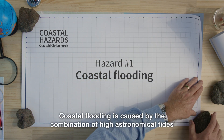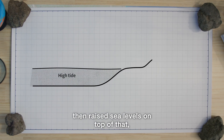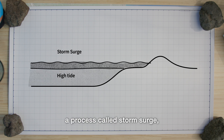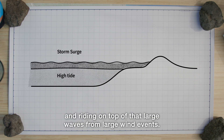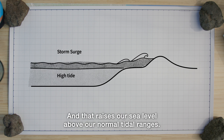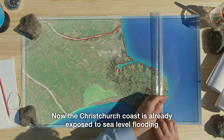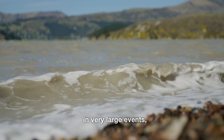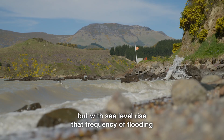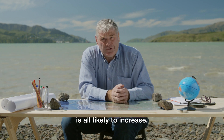Coastal flooding is caused by the combination of high astronomical tides, then raised sea levels on top of that due to low air pressure — a process called storm surge — and riding on top of that, large waves from large wind events. That raises our sea level above our normal tidal ranges. The Christchurch coast is already exposed to sea level flooding in very large events, but with sea level rise, the frequency of flooding, the extent of flooding, and the depth of flooding are all likely to increase.